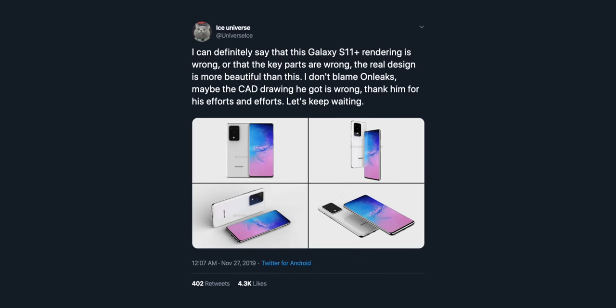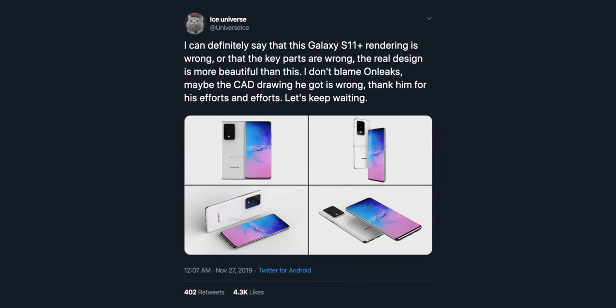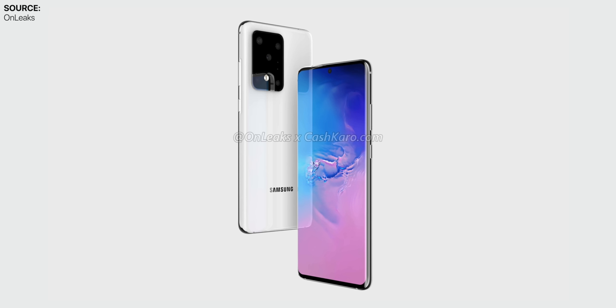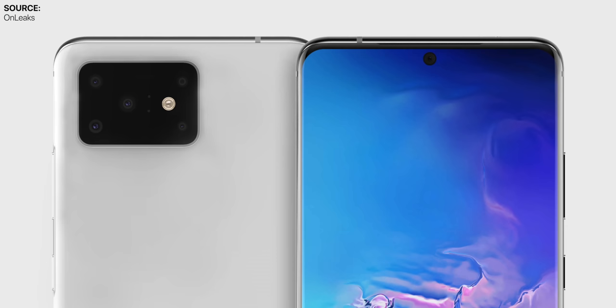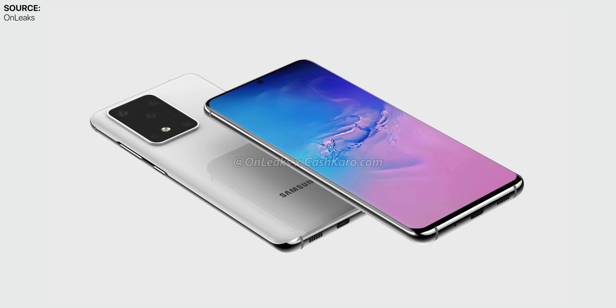So this is how all three Samsung Galaxy S11 models will look like. Now, Ice Universe, who's also a pretty well-known leaker, did say that OnLeaks' renders are not 100% correct — he didn't say he was wrong, but he did say the final version will be more beautiful than what OnLeaks has shown us. OnLeaks has had a very good track record in the past, so my guess is that this is actually the final design, with Samsung maybe making a few more tweaks until February when this is supposed to launch — perhaps shrinking down the camera module or reordering the lenses a bit.